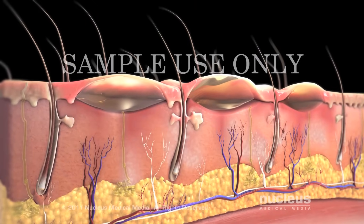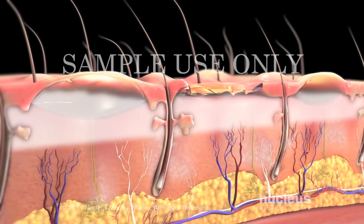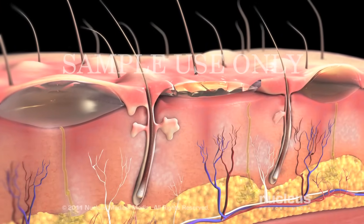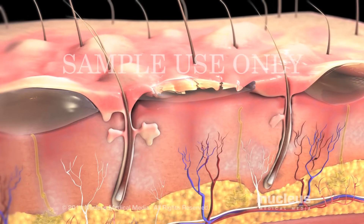Second degree or partial thickness burns involve your epidermis and portions of your upper dermis and lower dermis. The burn site is red and moist and may be blistered, swollen, and very painful.